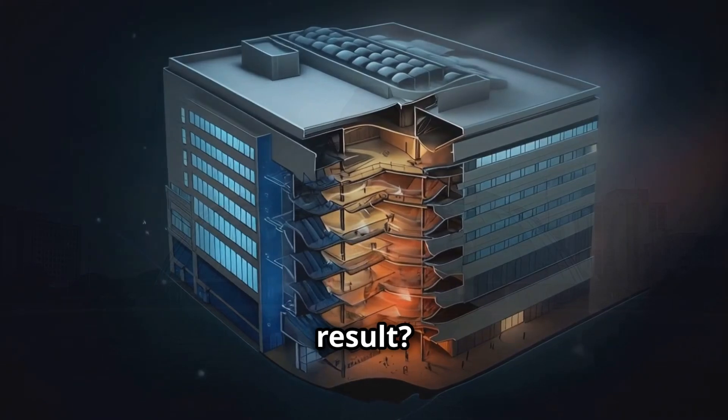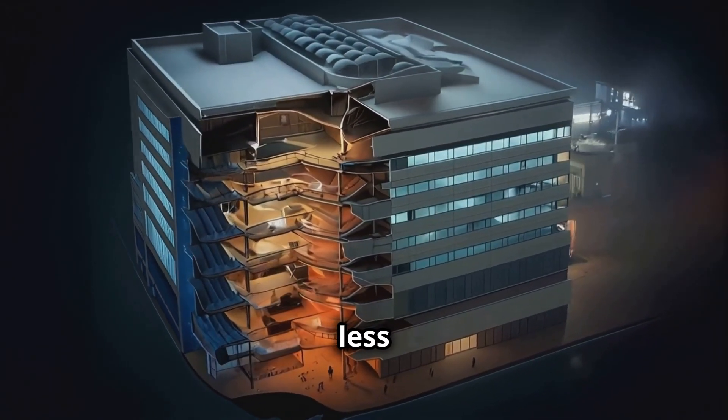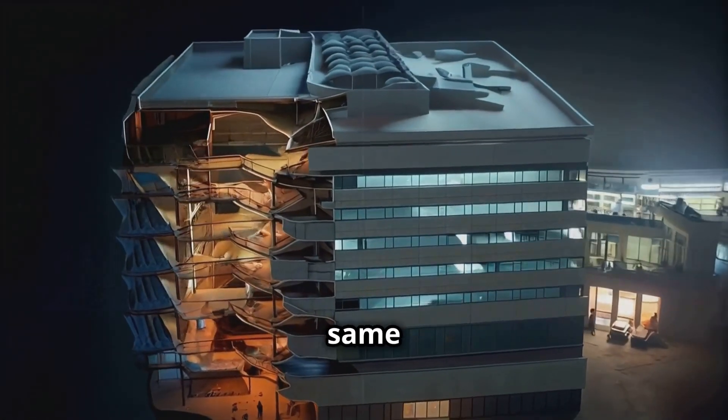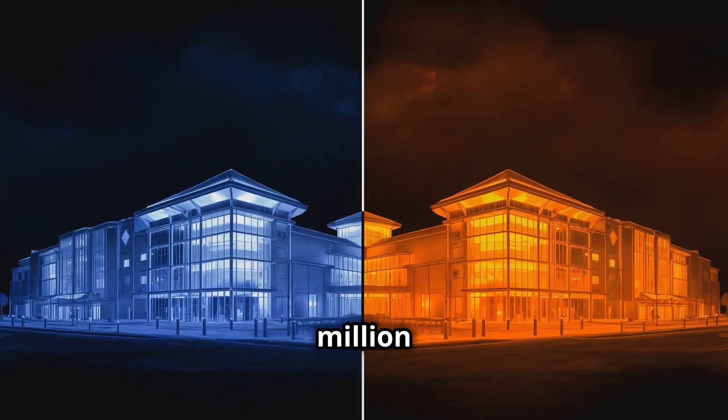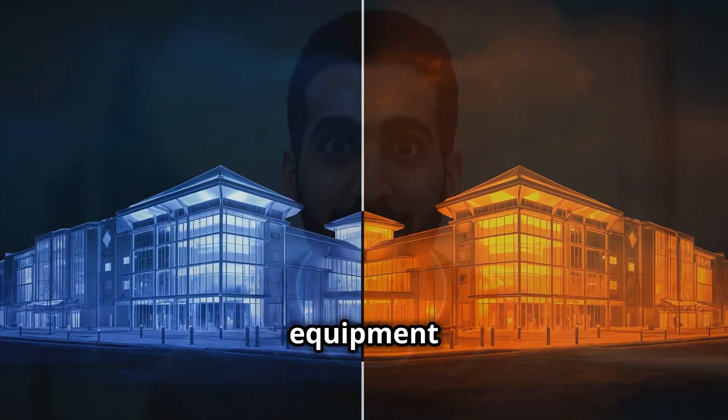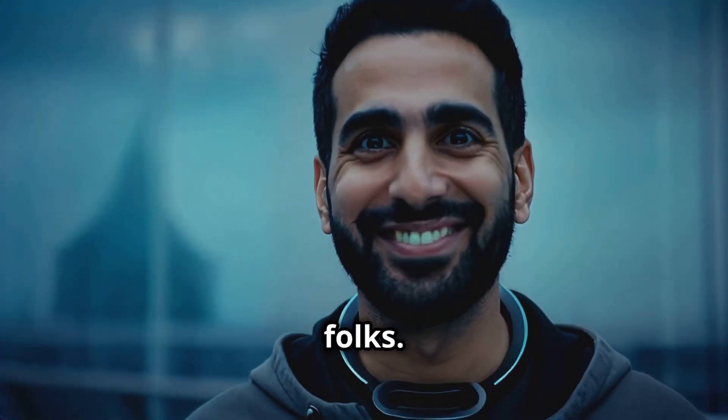The result? It uses 90% less energy for ventilation than a conventional building of the same size. And they saved $3.5 million on air conditioning equipment alone. That's some serious termite tech, folks.